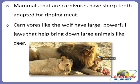Carnivores are found everywhere — on land, in the sea, among birds, and in insects. They hunt for their prey and are therefore considered predators. They hunt and eat other animals to survive.